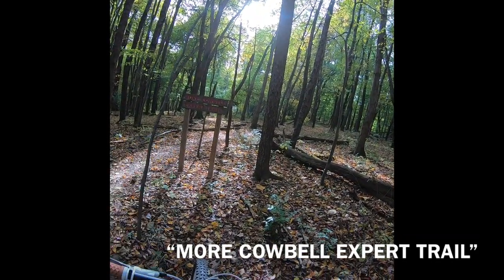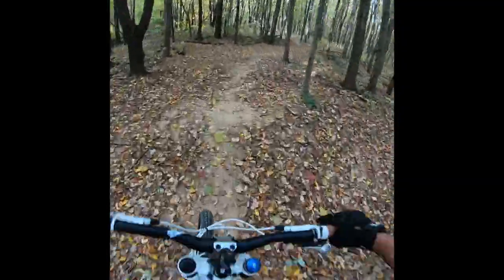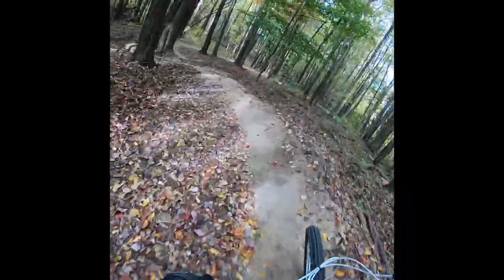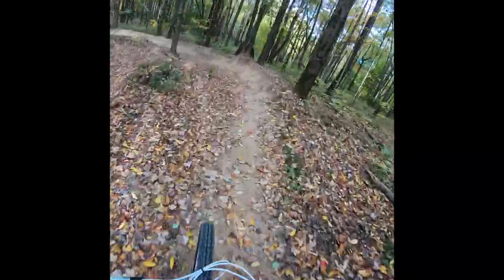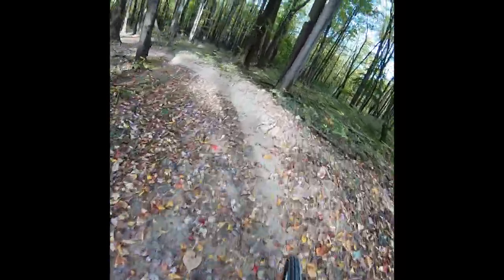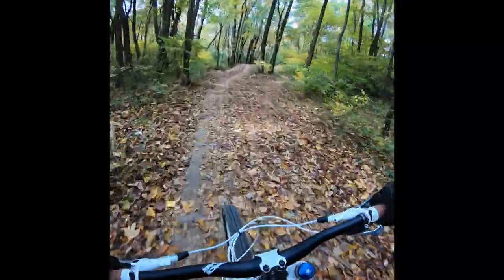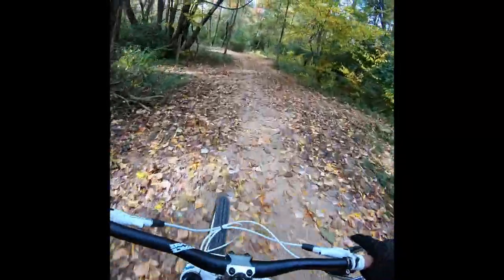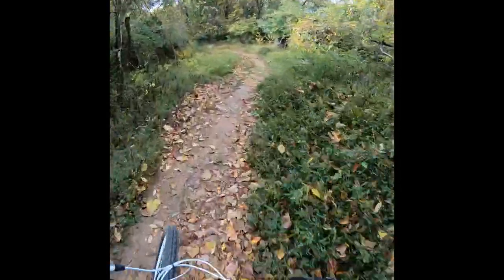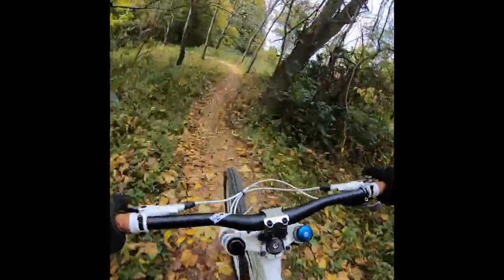And here we are — Cobill Esper Trail. Let's hit it. Super nice. Oh yeah. Nice. So sick.